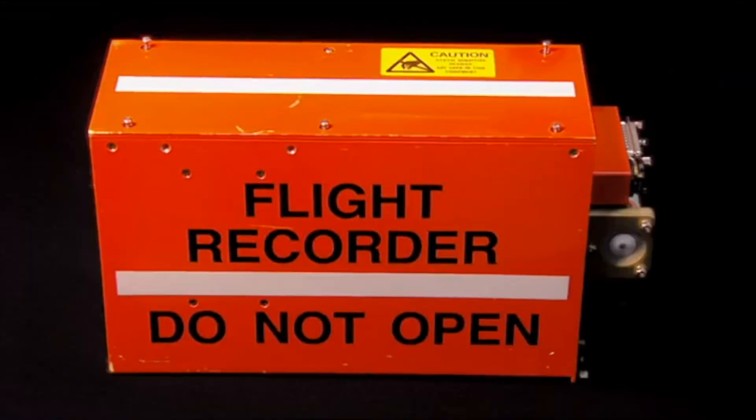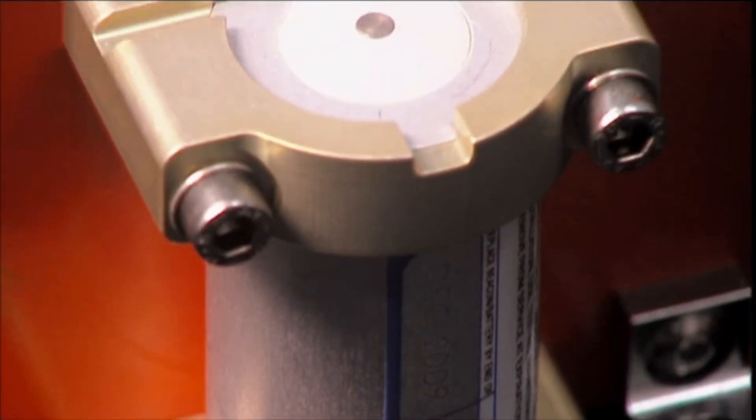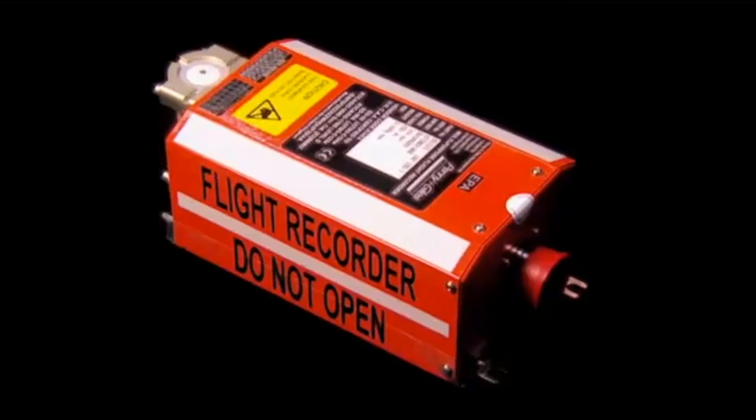It records 25 hours worth of data like engine power and altitude, while cockpit microphones feed in what the pilots are saying and even the sound of clicking switches.